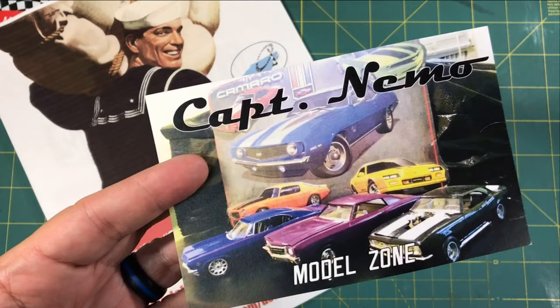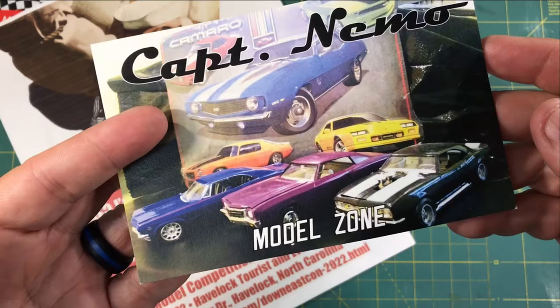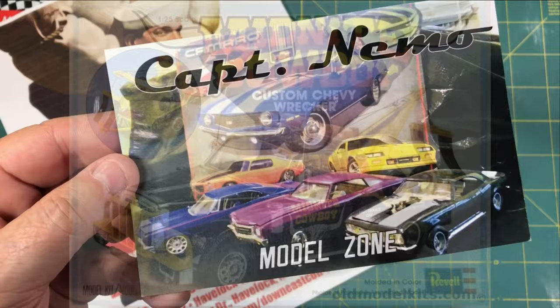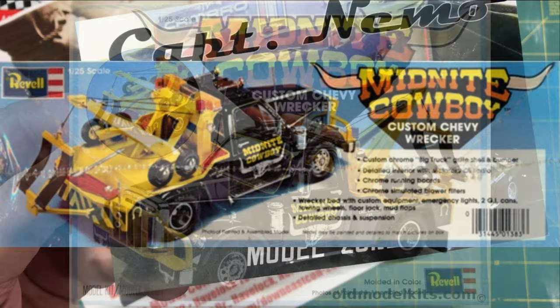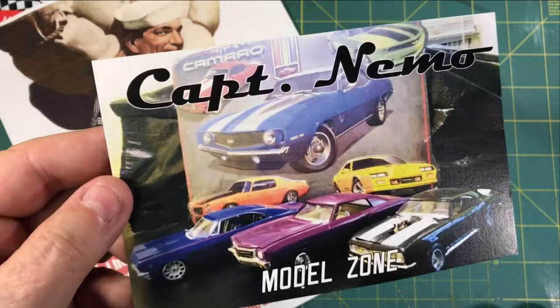Before we get to the shows, contests, and swap meets, I want to share with you a shop card I got this week. This is from Neiman over at Captain Nemo Model Zone. If you haven't checked out his channel, be sure to go over there and do that. In one of his last videos, he did a stash update and he had the Midnight Cowboy, that custom Chevy pickup — really cool. Go over, give him a sub, check him out.